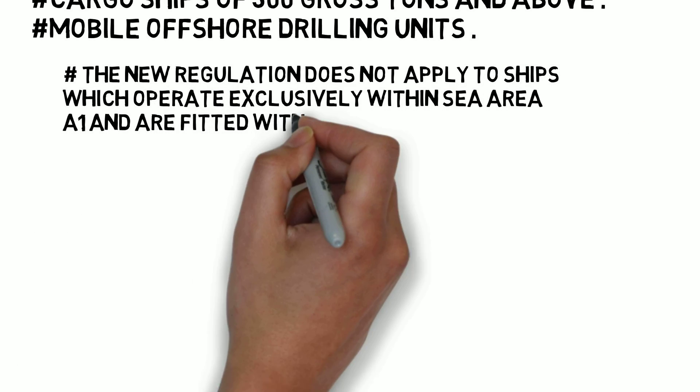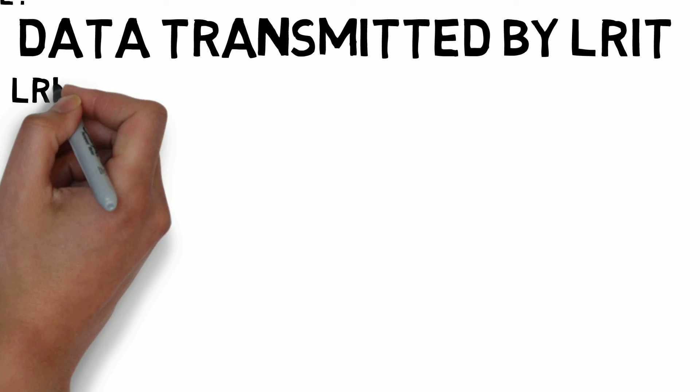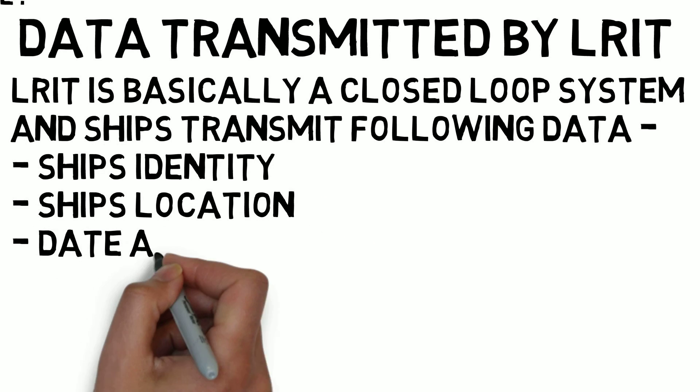Now let us see the data transmitted by LRIT. LRIT is basically a closed-loop system and ships transmit the following data: the ship's identity, the ship's location, and the date and time of transmission. Now let us see who are the authorized receivers of these data.